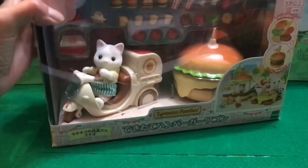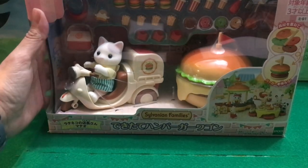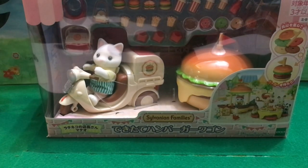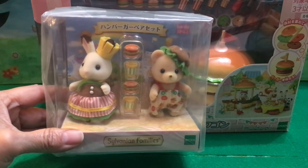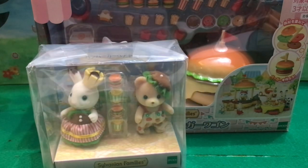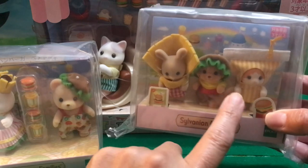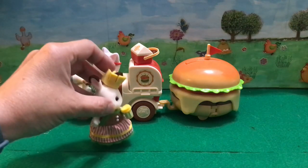Of course I had to get the hamburger wagon — I liked it as soon as I saw it. I got it, and I also got these very cute figures dressed up in hamburger and fries outfits and a drink. Finally everything is out of the box, and here is Latte Cat with his moped and his burger wagon.